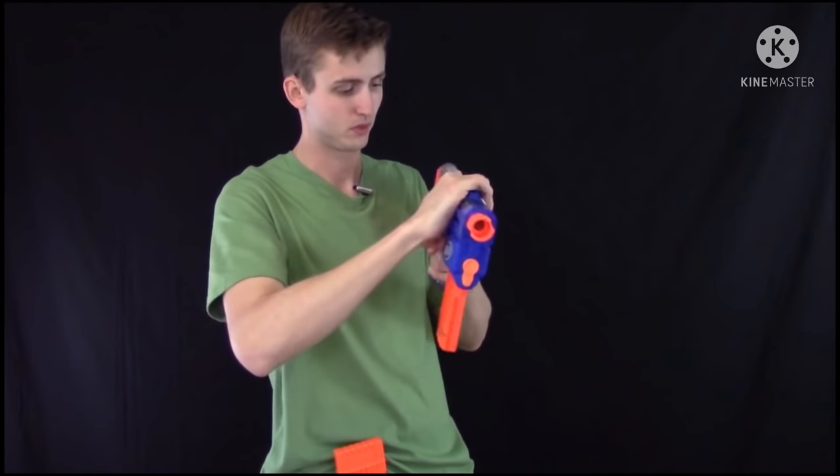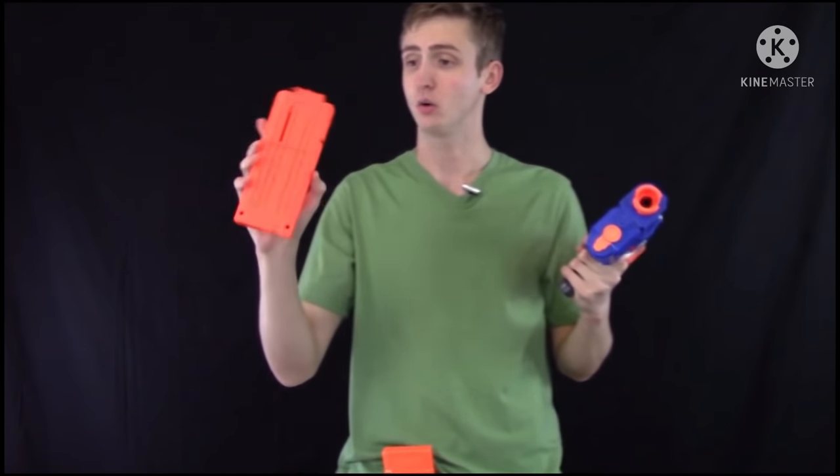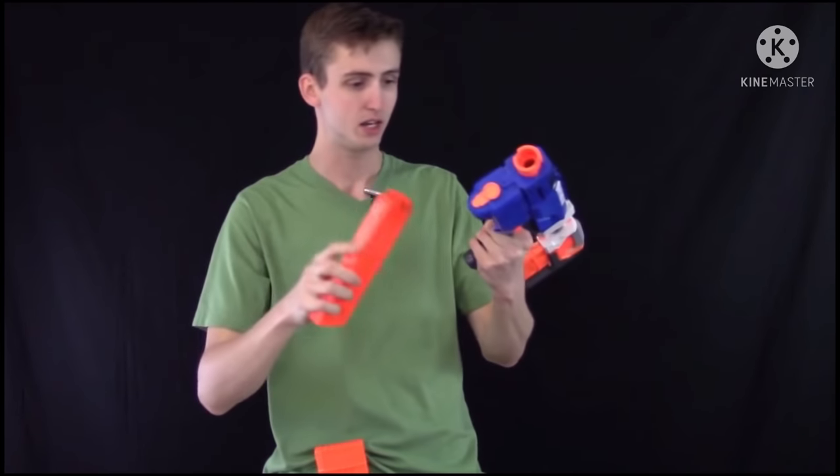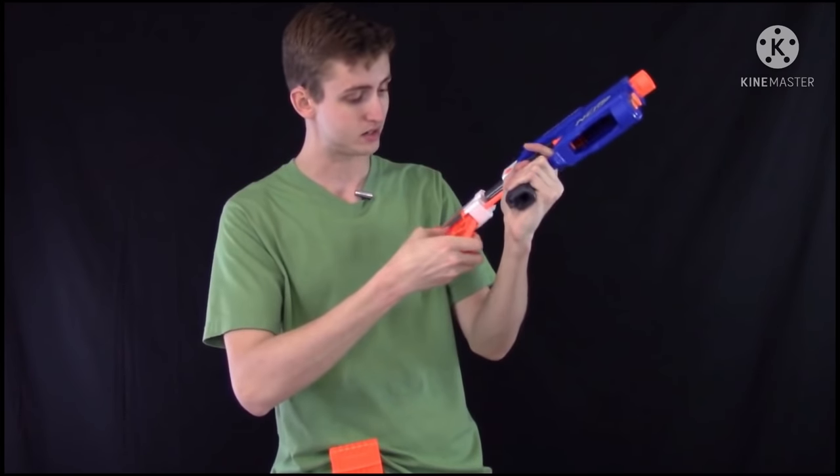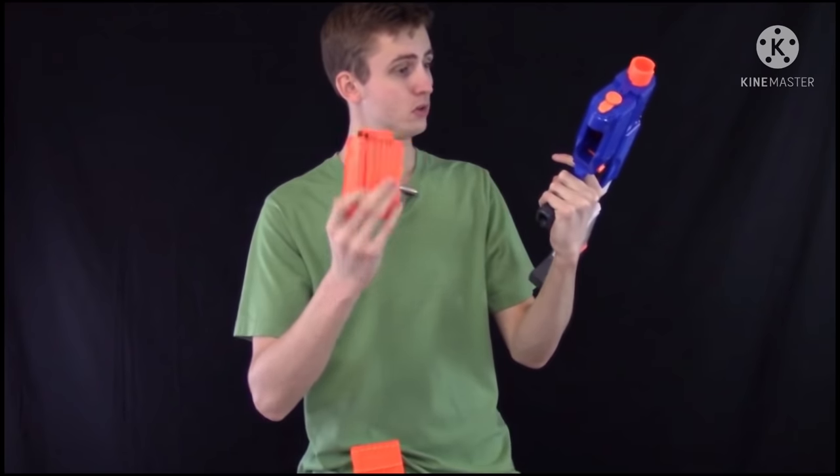This blue gun holds 12 bullets in the clip. The orange clip — it holds 12, like I just said. And then I also have a cool stock in the back that has a six-round clip. This one holds six bullets.